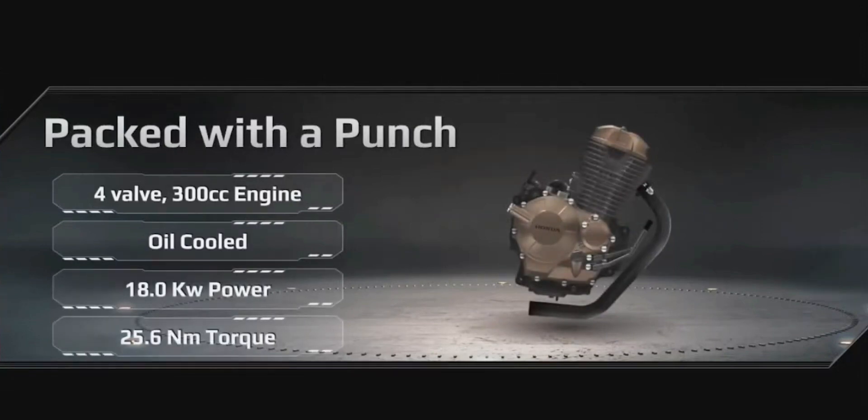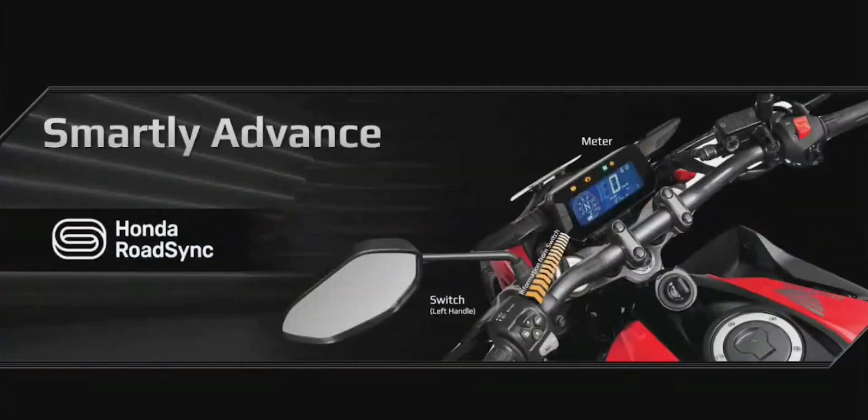The unique Honda smartphone voice control system keeps the rider connected to their smartphone without any interruption while riding. To achieve that, we have focused on ease of use while developing this system so that the rider can enjoy the ride.